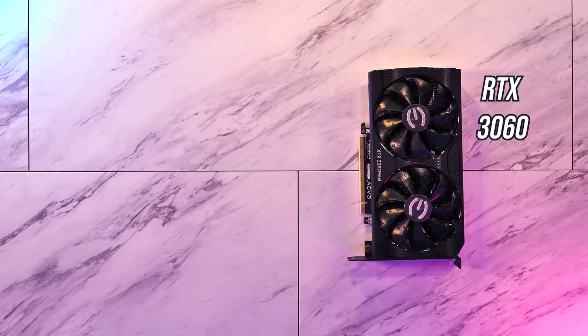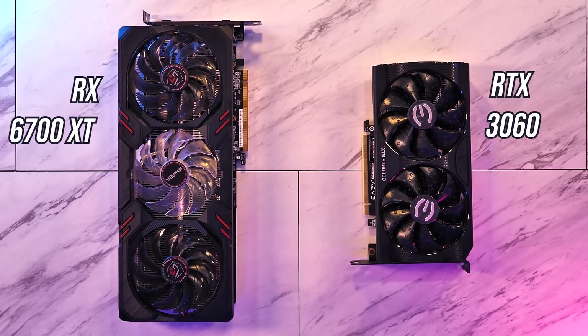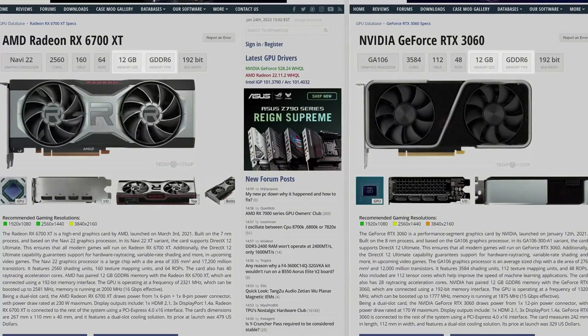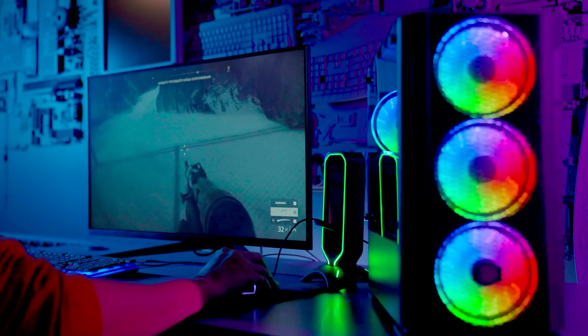This is an NVIDIA RTX 3060, and this is an AMD RX 6700 XT. Comparing these two graphics cards to one another would typically be an unfair comparison. Yes, both of these GPUs have 12GB of memory, and they both fundamentally achieve the same task.